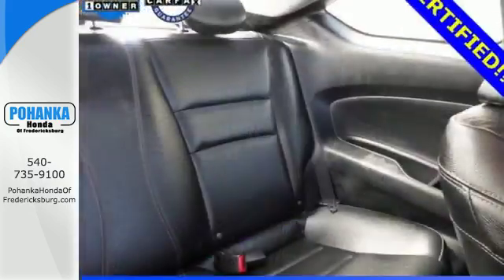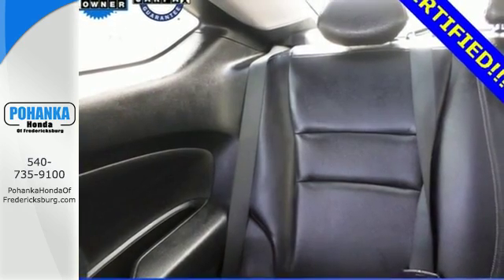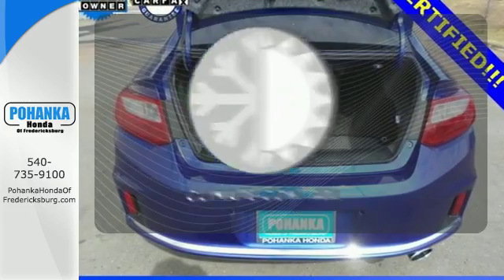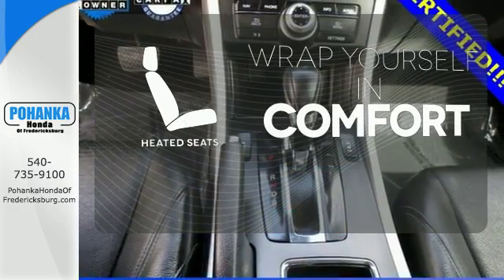It features keyless entry, climate control, fully automatic headlights, stability and traction control, and smart vent front side airbags. Set it and forget it with the climate control. Ward off the chills with heated seats.